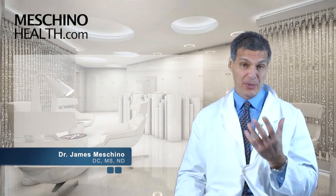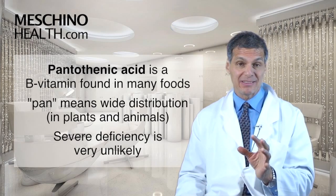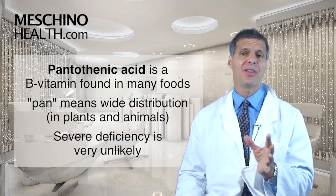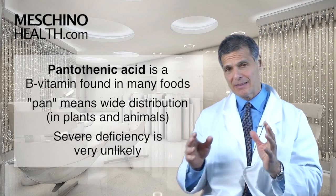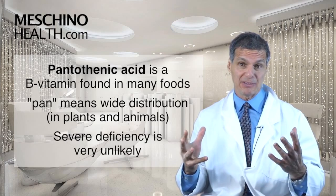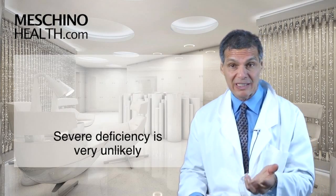The B vitamin pantothenic acid got its name from 'pan,' which means wide distribution in plant and animal foods. So pantothenic acid is found in many different types of foods, and a severe deficiency is very unlikely if you have a reasonable diet.